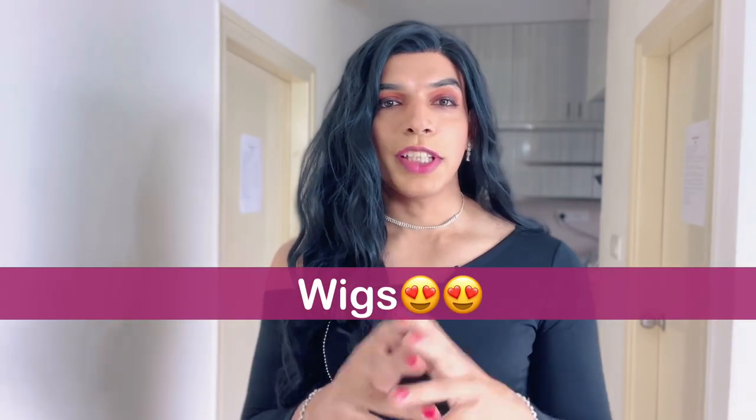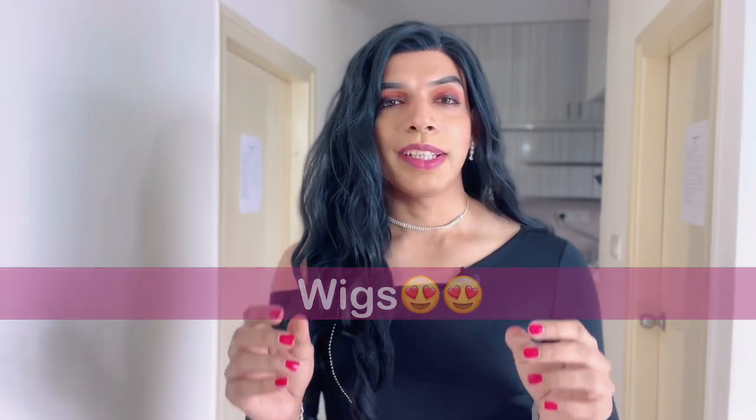Wigs! What kind of wigs should you buy? What should be the things that you look for while purchasing a wig? This is a very confusing question — I have struggled with this for so many years, but now I can definitely share from my experience what it is that I look for whenever I go and buy a wig.